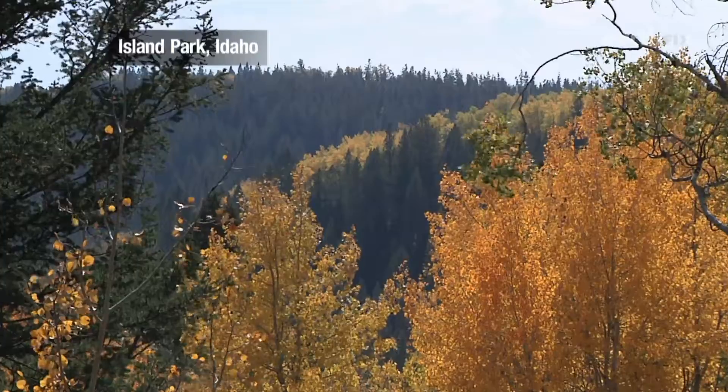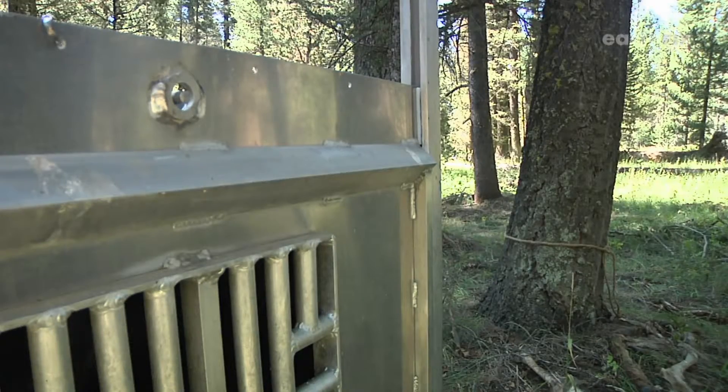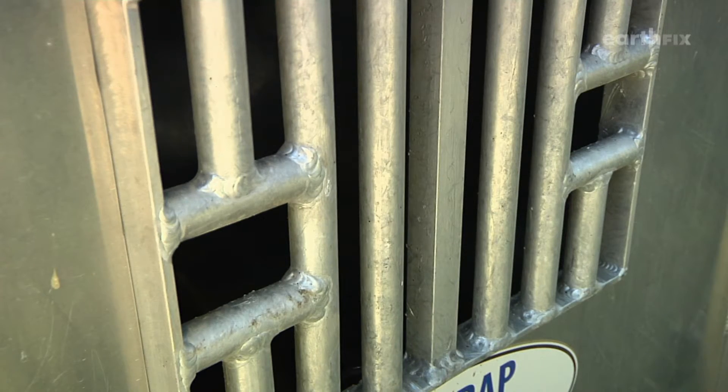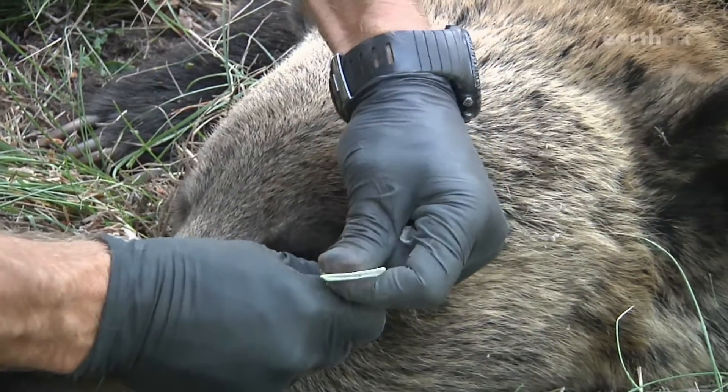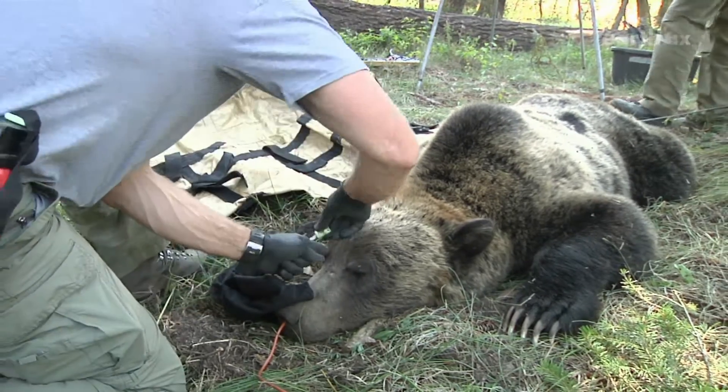Beyond the rhythm of water and the sway of woods is a wild sound — a grizzly bear snoring inside a trap. A few hours earlier, Grizz number 1225 was unconscious on this makeshift operating table in the woods.